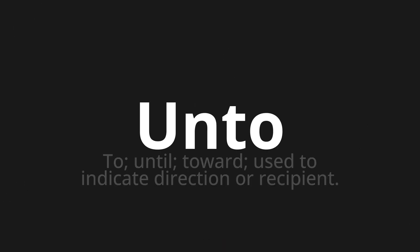Unto — which means: to, until, toward; used to indicate direction or recipient.